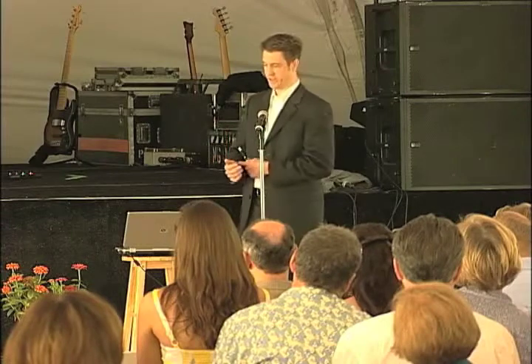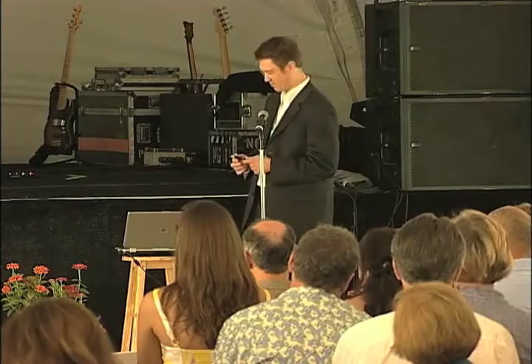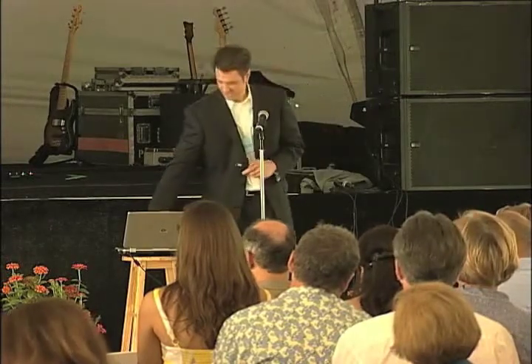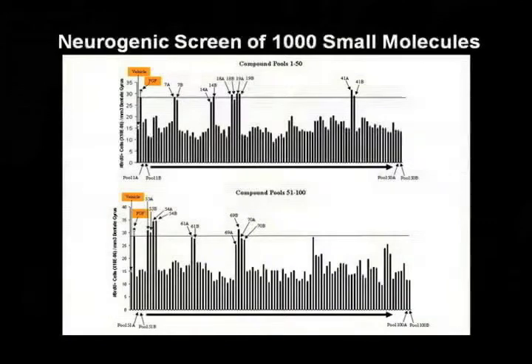We chose a seven-day period because there are really two targets: proliferation of the compounds, and survival. We determined in other experiments that about 40 to 50 percent of the cells die within the first seven days. We took each collection of 10 compounds and put them into two mice each. These are the results: we found 10 pools that stimulated neurogenesis to our predetermined threshold level, shown here with this line.